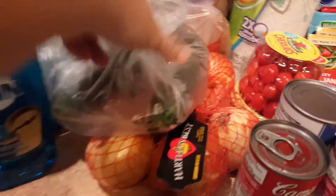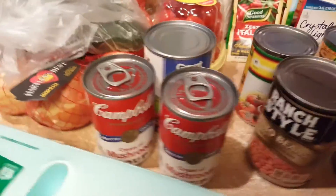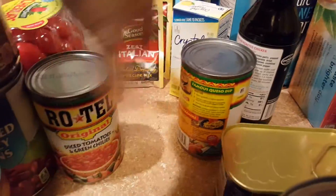Romaine lettuce, cucumbers, onions, potatoes, cherry tomatoes, two cans of cream of mushroom soup, dark red kidney beans, pinto beans, and two cans of Rotel.